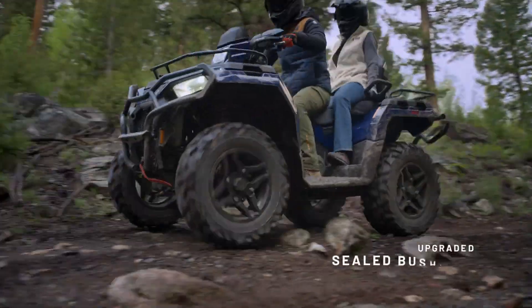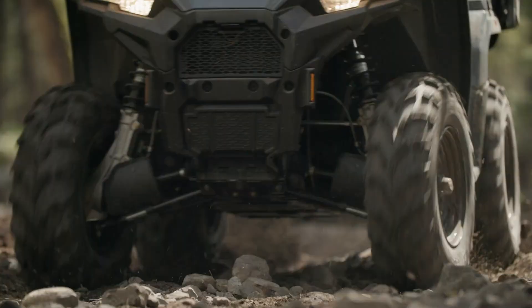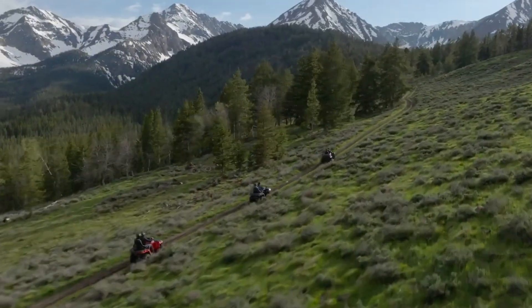Equipped with on-demand all-wheel drive, this ATV guarantees exceptional traction, making it the ultimate companion for off-road enthusiasts seeking adventure and comfort.